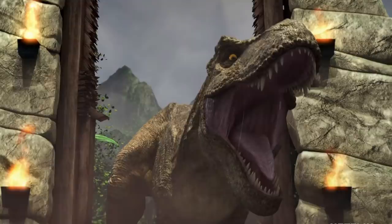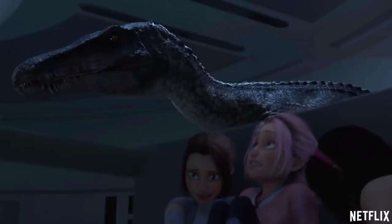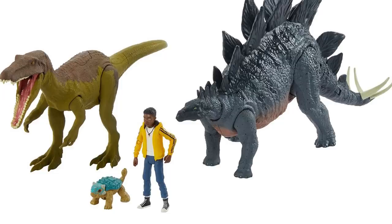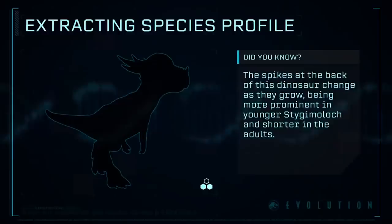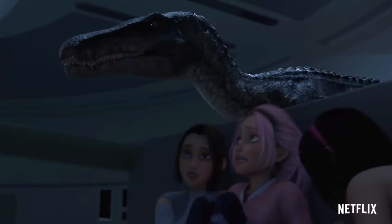Possibly my favorite part of the trailer is Sammy, Brooklyn, and Yaz all cowering behind a room of some sort while a Baryonyx raises its head and walks right by them. We knew for a long time that the Baryonyx was going to play a big part in this show, mainly from the Mattel toys. A lot of people expected more dinosaurs in season one — I had crazy ideas about Cryolophosaurus and Dinosuchus — but none of that came out. We are finally getting the Baryonyx that we knew were going to be in the show from the start.